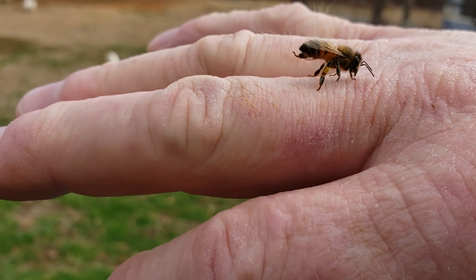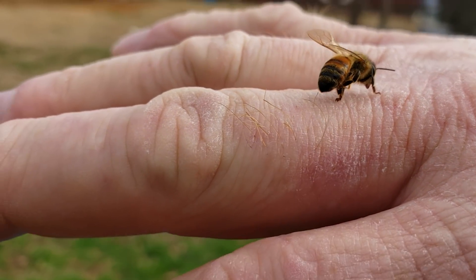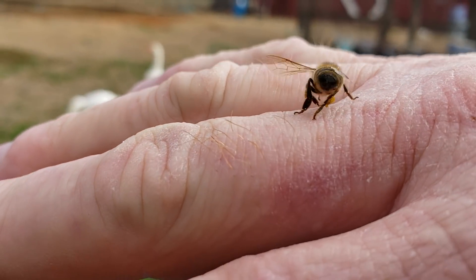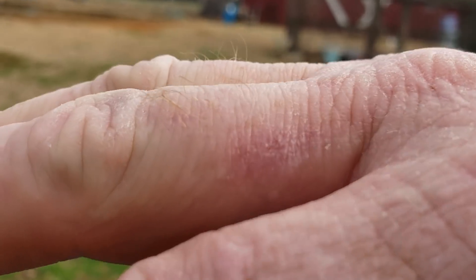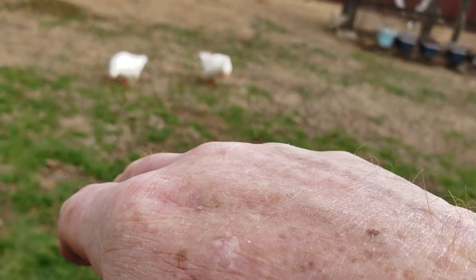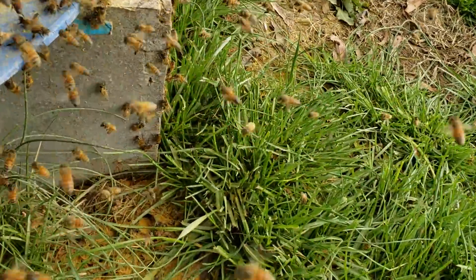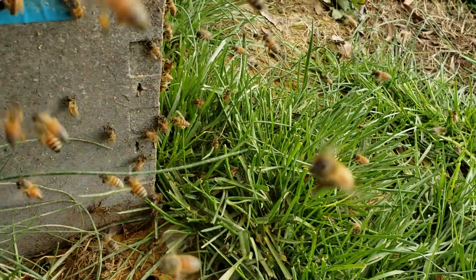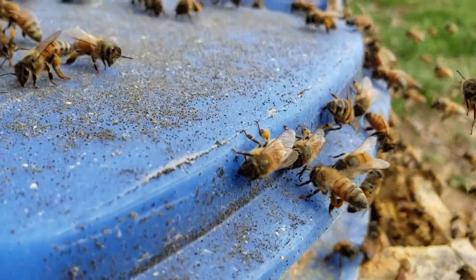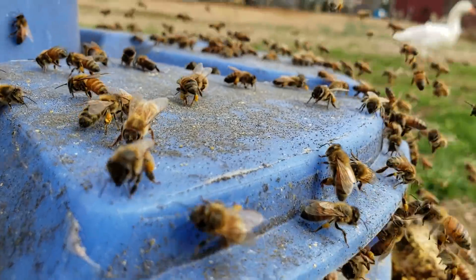As soon as I come out here at these feeders, these bees start landing on me because they're looking for a spot to take that artificial pollen. And they shove it down those little pouches that they have. They'll grab a bunch out of the feeder and then they'll stop and cram that stuff down in their pouches before they take off.